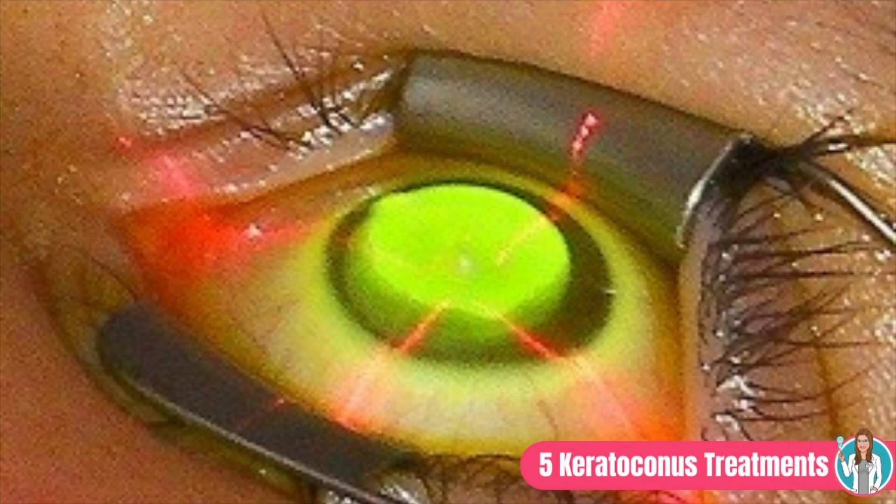Moving away from vision correction options, let's talk about other treatments — starting with corneal crosslinking. Corneal crosslinking is relatively newer in the United States but has been performed successfully around the world for at least the past decade. It's a minimally invasive advanced therapy that slows down or stops the progression of corneal deformation in keratoconus by making the collagen bonds in the cornea stronger, allowing the cornea to become stiffer and stop bulging out.